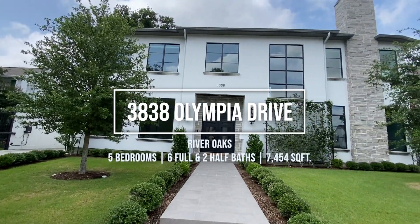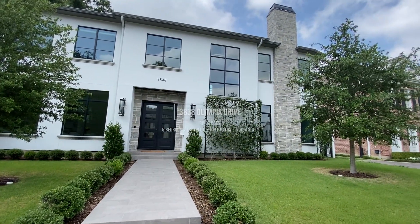If you like what you see from the video, you'll really love it when you see it in person. If you'd like a personal private tour of 3838 Olympia in River Oaks, please call me, Amy Bernstein, and I can show you all the features of the home that I've shown you on video — in person. You won't be disappointed.